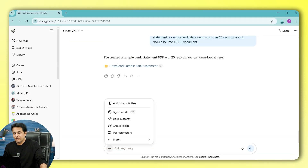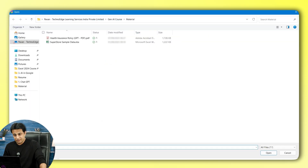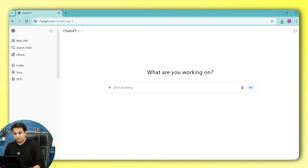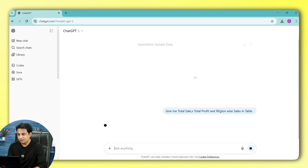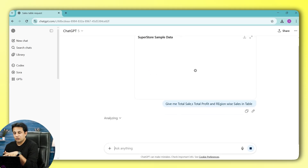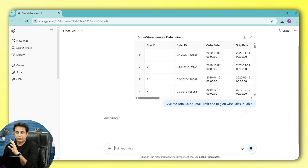Basically, you can do a data analysis. I'll create a new chat, upload the file via Photos and Files, and ask: give me total sales, total profit, and region-wise sales in a table. For a human, it will take more than 5 minutes even if they are an average Excel expert. But here, it takes less than 60 seconds to get the output.